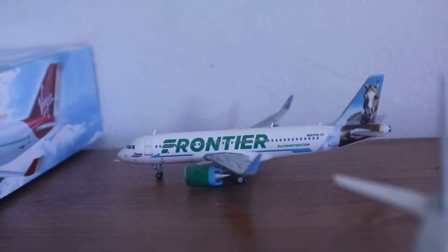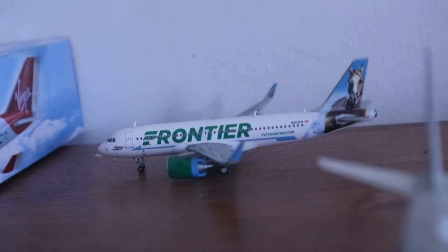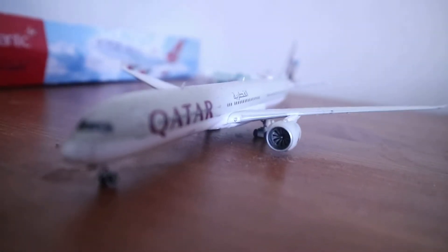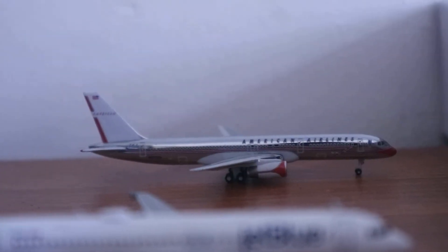Okay, so we're going to start off from this terminal with a Frontier A320neo, which is just about to head to Denver after it arrived from Las Vegas. And here we can see a Qatar Airways A350-1000, which is just about to head to Doha.